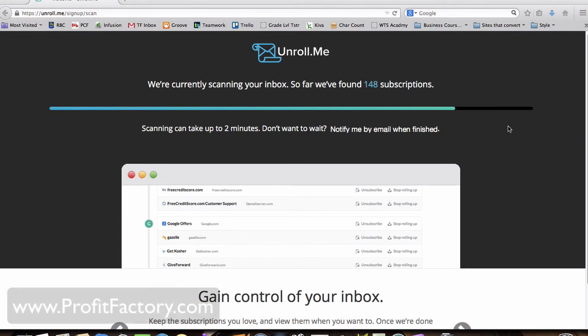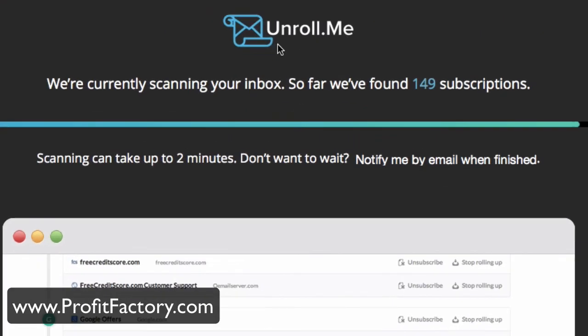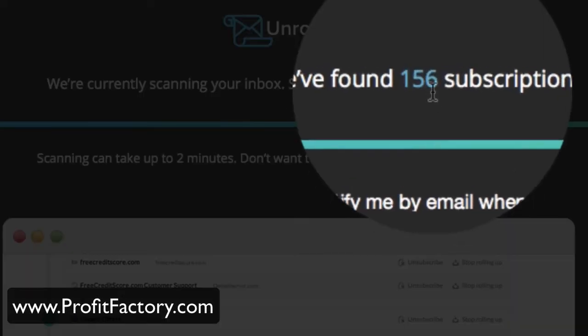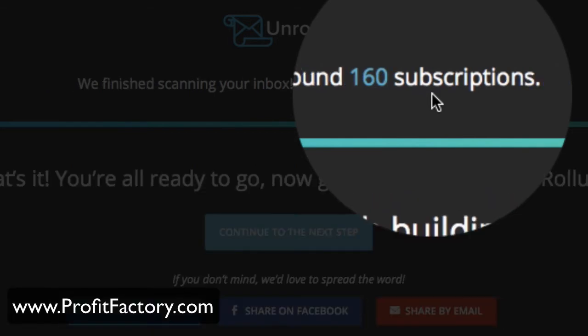I'm currently getting email under control. I found a service called Unroll.me — it's free. You scan your inbox and it will find all the email subscriptions you've got. So far I'm up to 156. I had no idea. I would have guessed maybe 25 or 30 subscriptions were sending me email notifications.